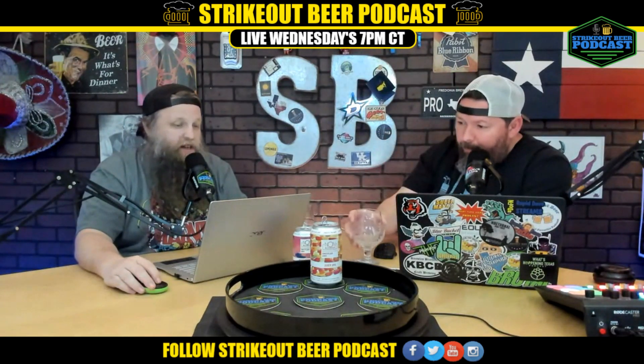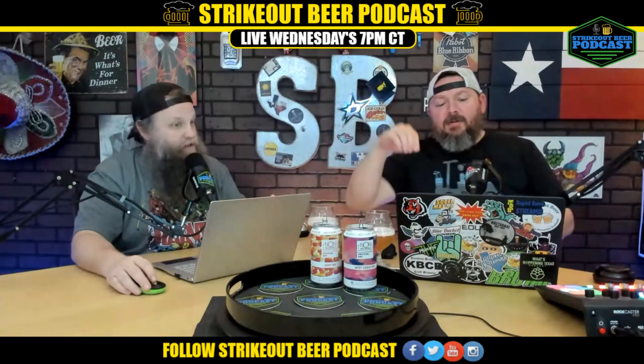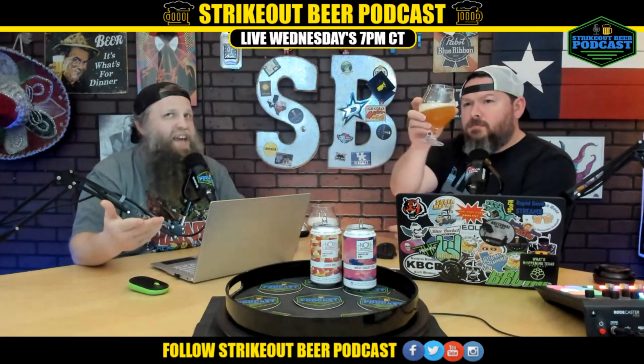Our next one is their West Coast IPA — a West Coast style IPA straight out of the Midwest. Their non-alcoholic take on the OG IPA style, brewed with Cascade, Centennial, and Simcoe hops for an old-school citrus and pine profile, and of course none of the alcohol. They mention the membrane system again. This one's got 16 grams of carbs, 4 grams of sugar, and 70 calories — so a little higher on calories and carbs, one gram less sugar.